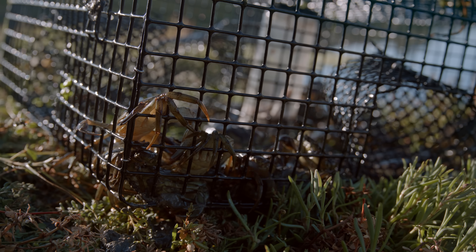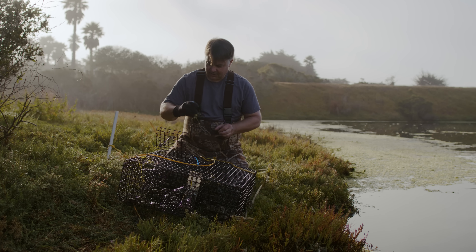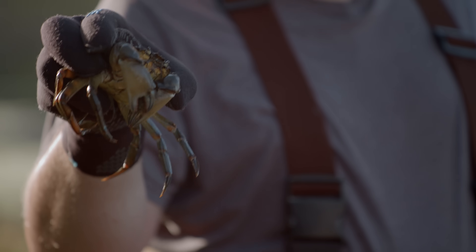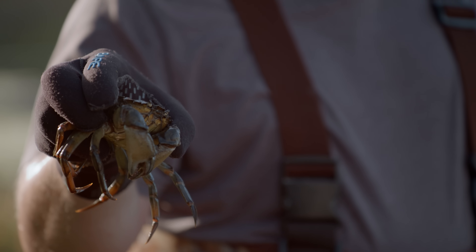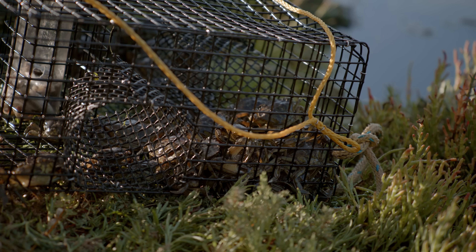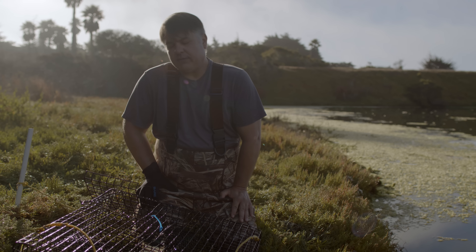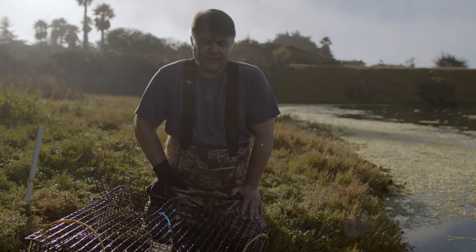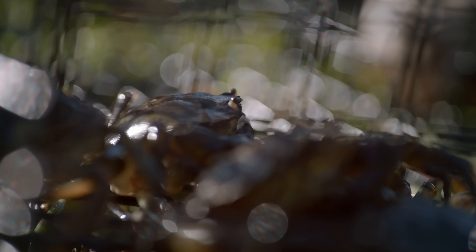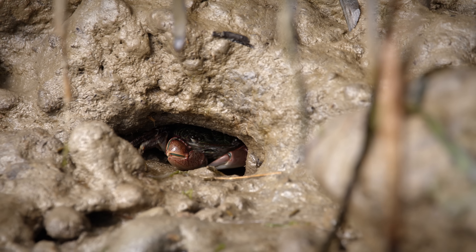This small estuary near the slough still looks like Elkhorn did at its worst. When they're out of water, this is the sound they make when they're breathing. What happened in Elkhorn Slough was if you went to the marsh, say 20 years ago, you would hear this noise, this percolating sound.